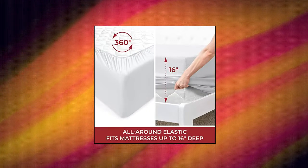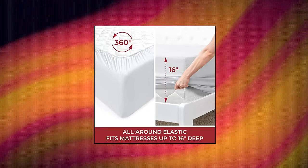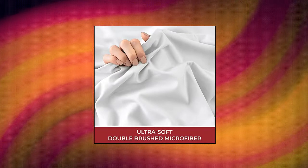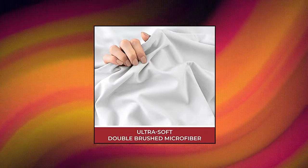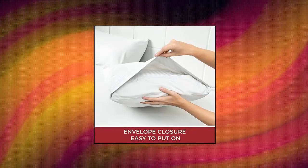Melanie Queen Sheet Set. Hotel Luxury 1800 Bedding Sheets Pillowcases. Extra Soft Cooling Bed Sheets with Deep Pocket up to 16-inch mattress, wrinkle-free. Sleep better and wake up each morning feeling refreshed and full of energy. Silky soft — the most comfortable and luxurious bed sheets you can find.